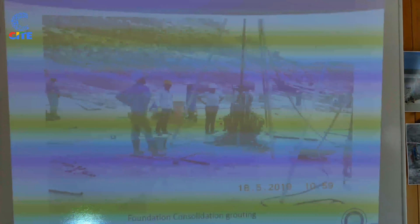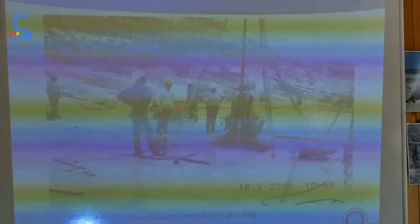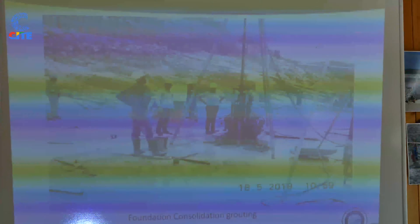This shows our grouting operations, where we are trying to stabilize the foundations. I will explain further when we are inside. Currently this is where we are, and we are at 39% complete.